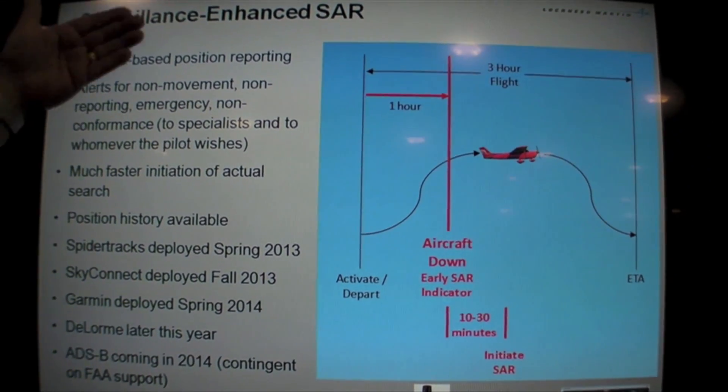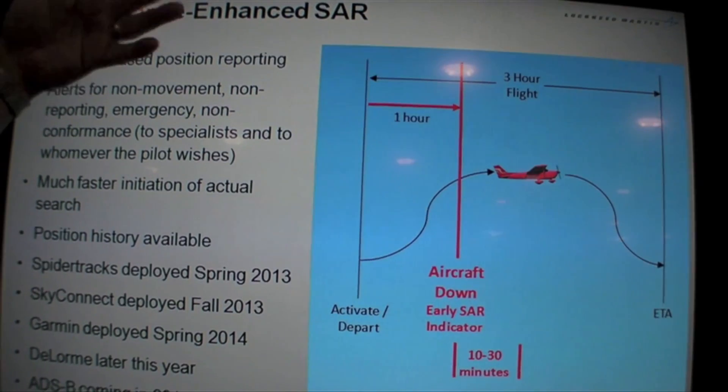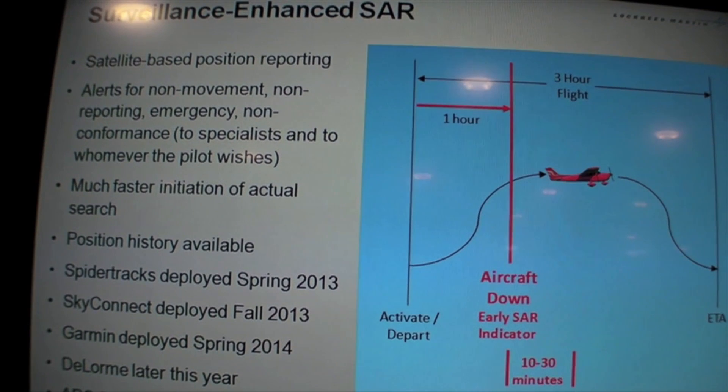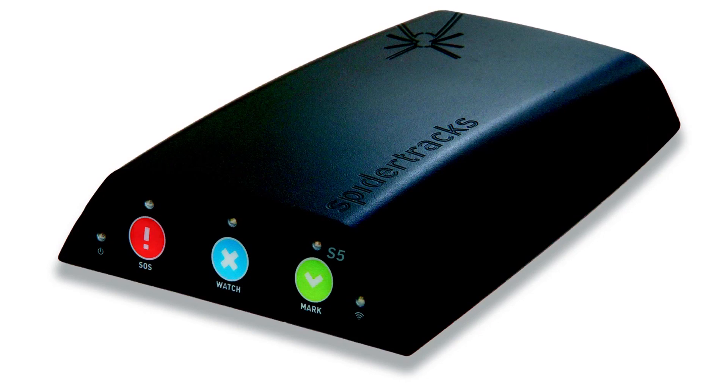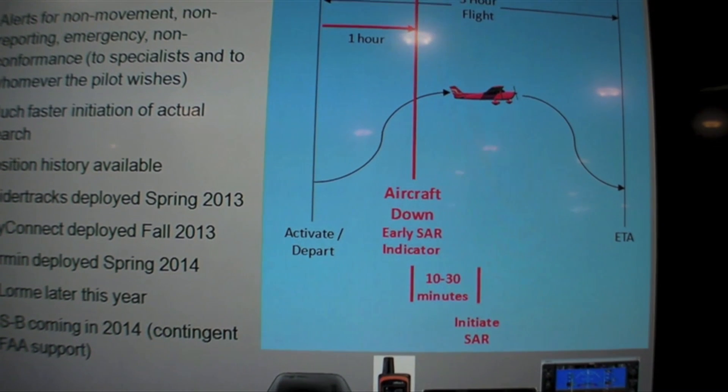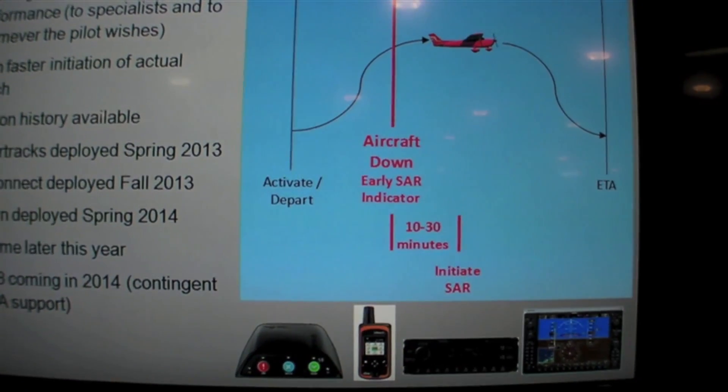The beauty of Surveillance Enhanced Search and Rescue, or SE SAR, is a capability now in the system where a pilot can choose for us to track them via their Iridium-based device, such as SpiderTrax, DeLorme, Honeywell SkyConnect, or Garmin.